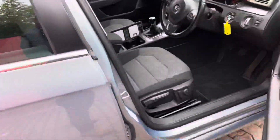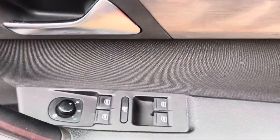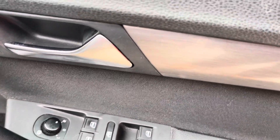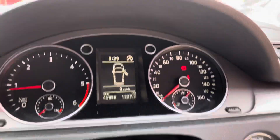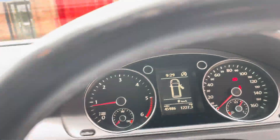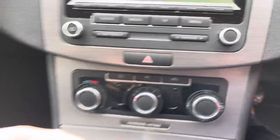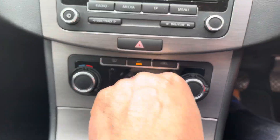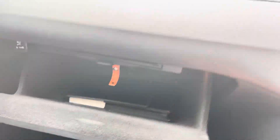Inside the car you've got this lovely grey and black cloth interior. You've got electric windows, electric door mirrors, auto headlights. She's done 45,986 miles. You've got a DAB radio, semi-climate air conditioning as shown, and a large glove box with all the books.